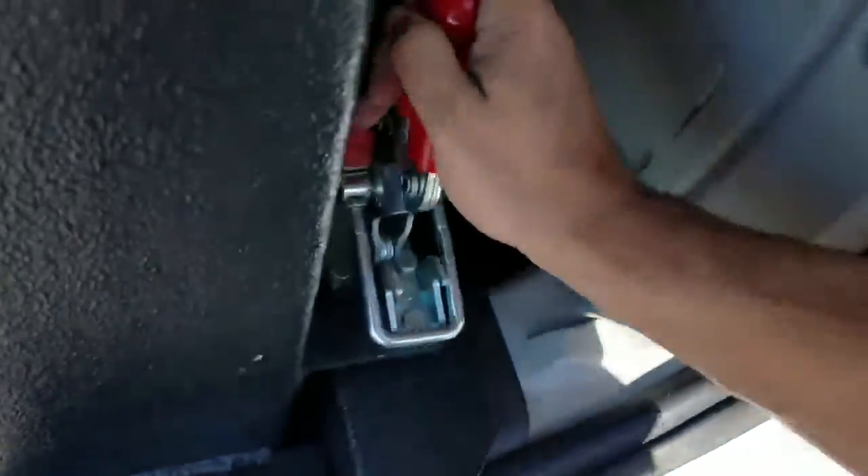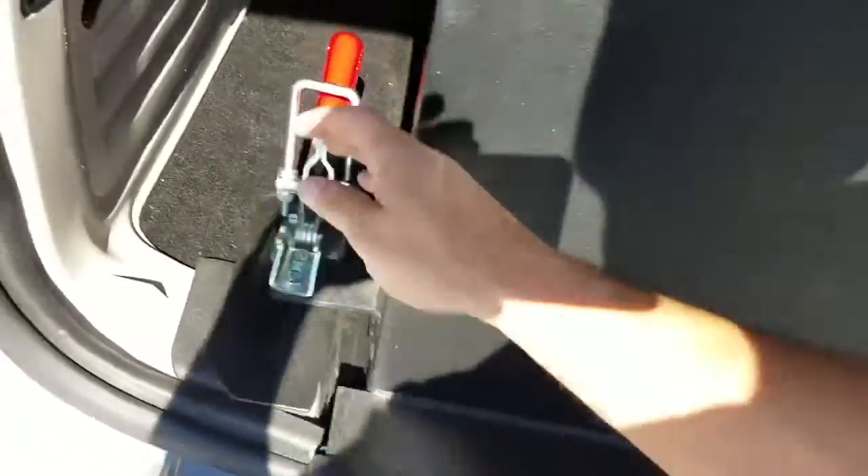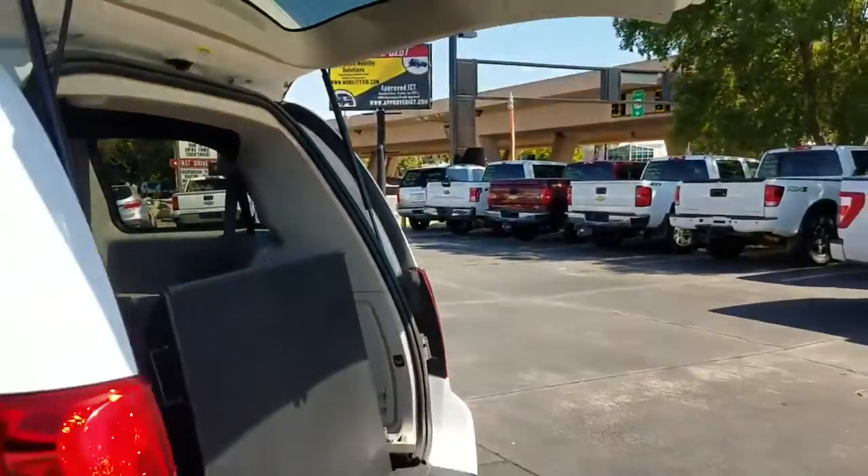Once you get everybody secure, come back out — one finger, that's all it takes. Clamp it down and you're ready to go. You can also shut the doors from inside, just like so.